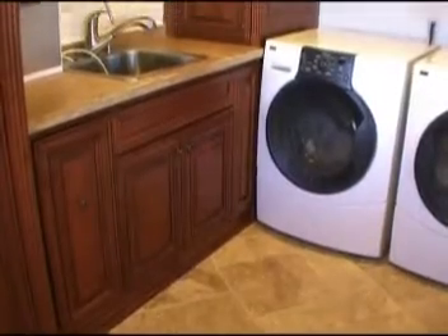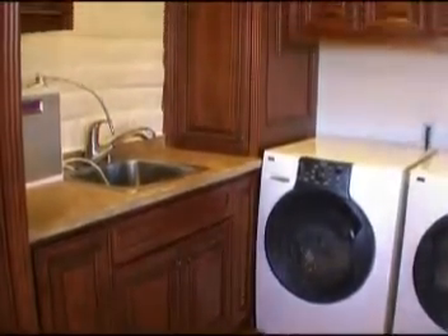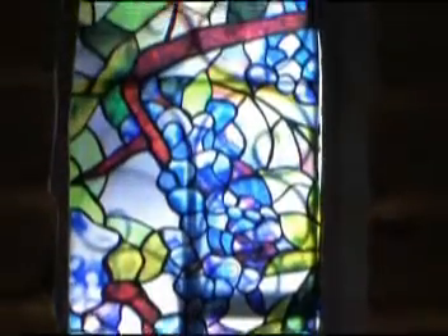This home also features a large laundry room with custom cabinets, a wine bar with an adorable stained glass window, and plenty of storage for all of your wine bottles.